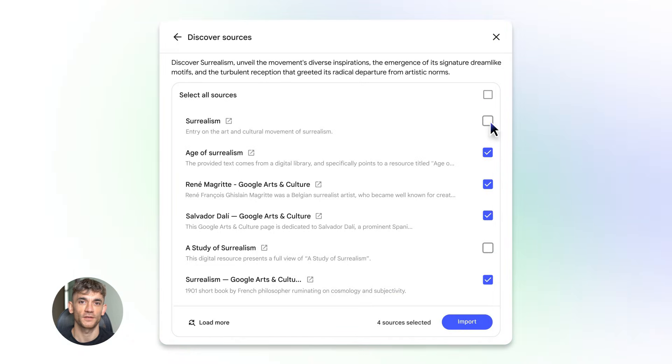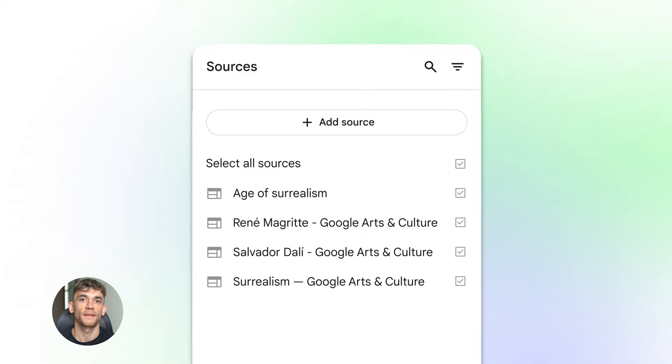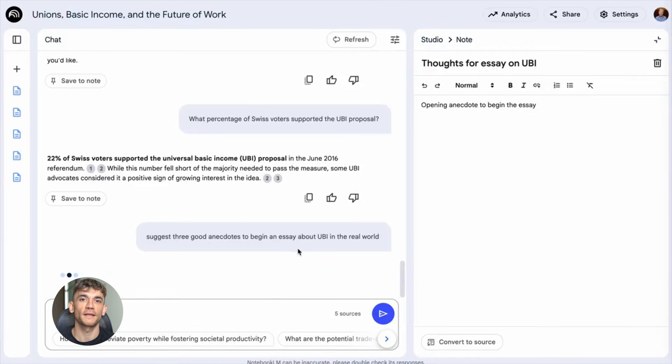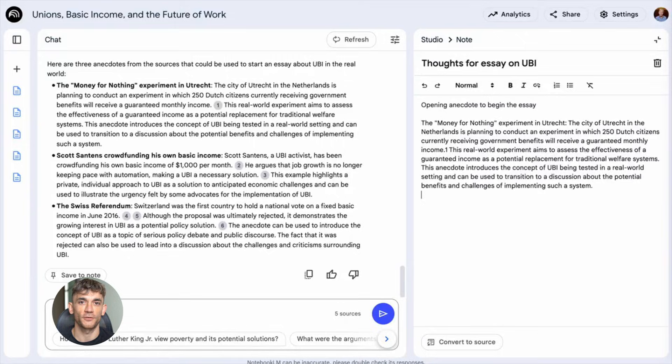Here's what most people don't get about Notebook LM: it's not just a chatbot, it's a research tool that can save you hours every single day. Instead of digging through ten different Google Docs trying to find that one campaign that worked really well last year, you just ask Notebook LM and it finds it in seconds. Instead of trying to remember what your best customer testimonial said, you upload all your testimonials and ask it to summarize the main benefits people love.